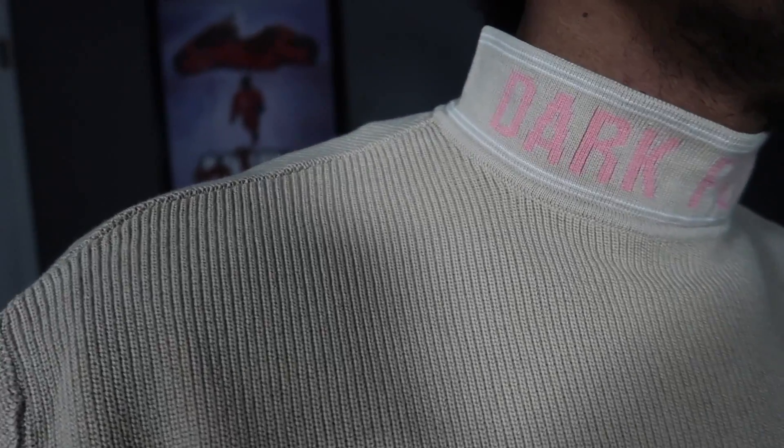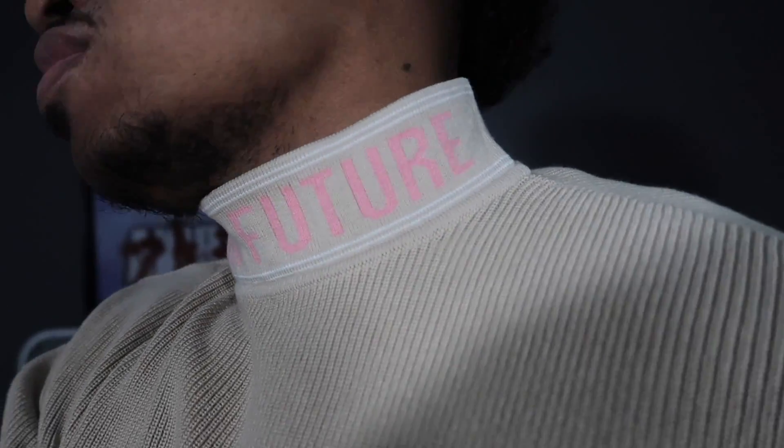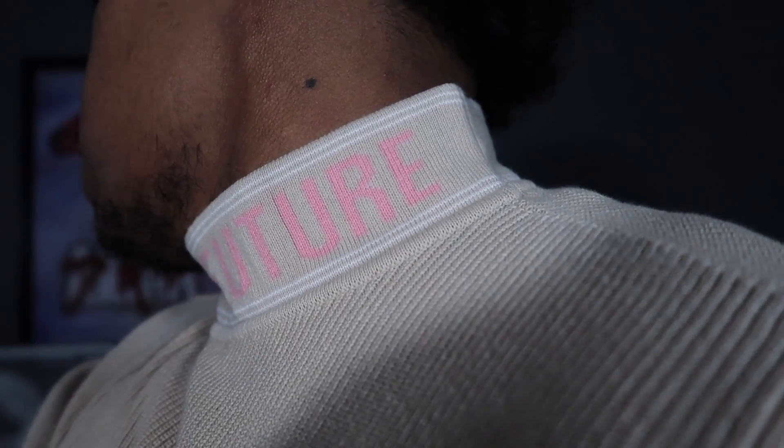Look, as you can see, it says 'dark future.' My favorite part is that it adds a little bit of extra detail without messing up the vibe of the sweater, you know what I mean?